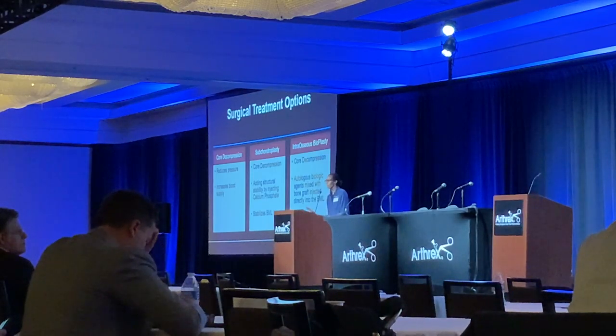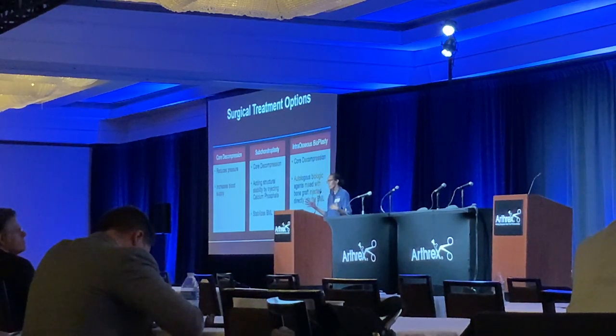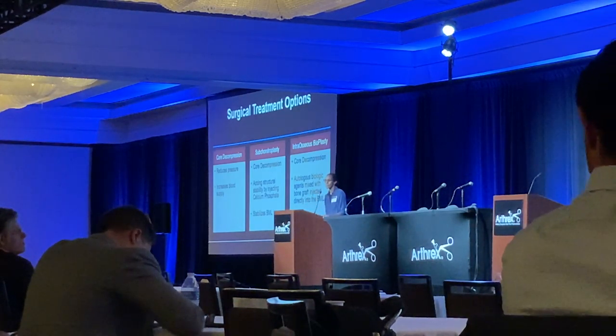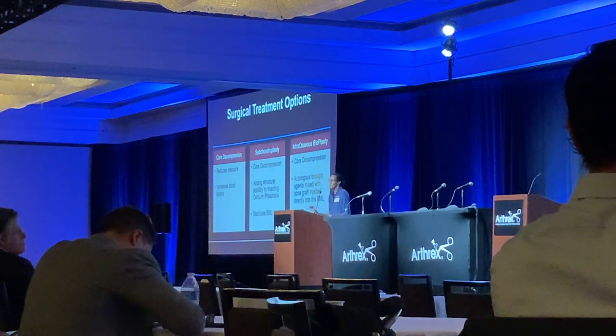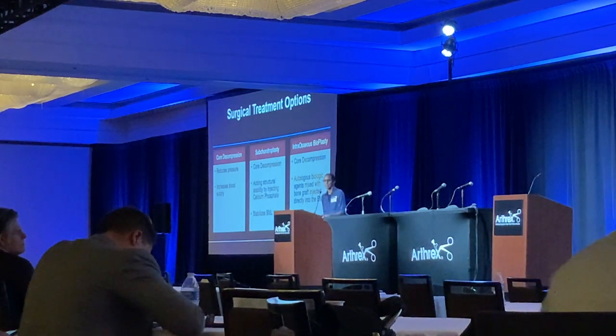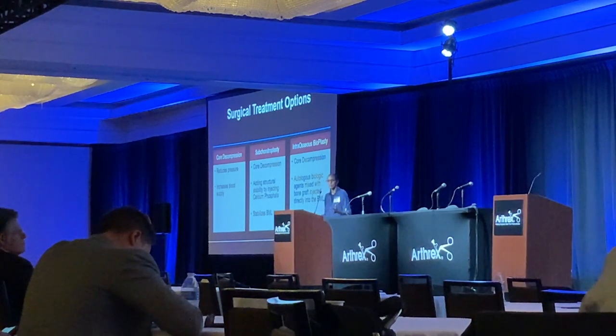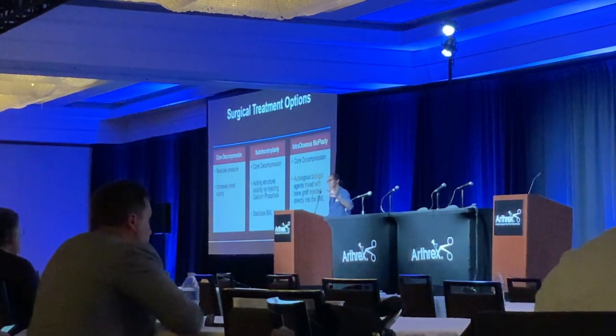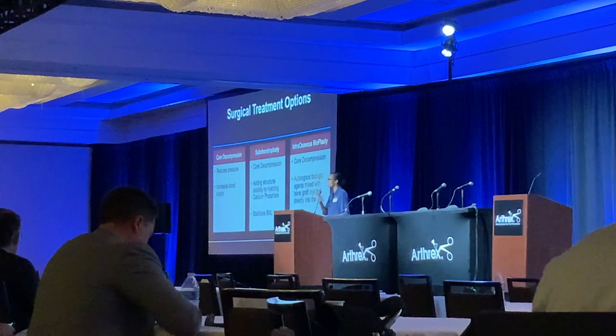There are really three surgical treatment options right now. The first is core decompression — going in with a drill to reduce the interosseous pressure. More commonly used has been subchondroplasty: core decompression followed by filling the defect with calcium phosphate. But there have been mixed results with that, with more conversions to total knee arthroplasty. So stabilization of these lesions isn't really working — we need to look at healing.